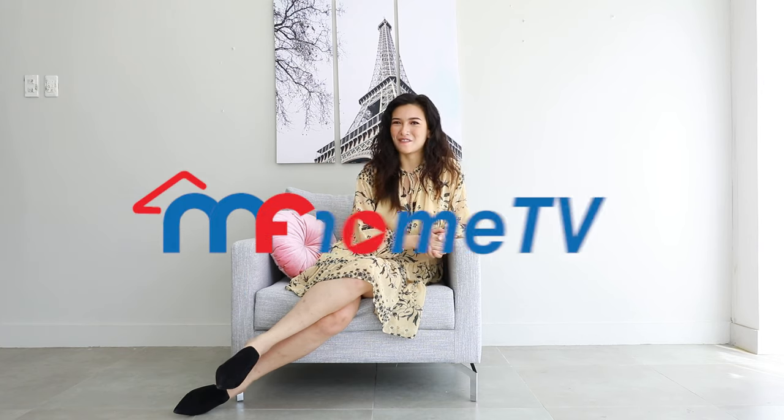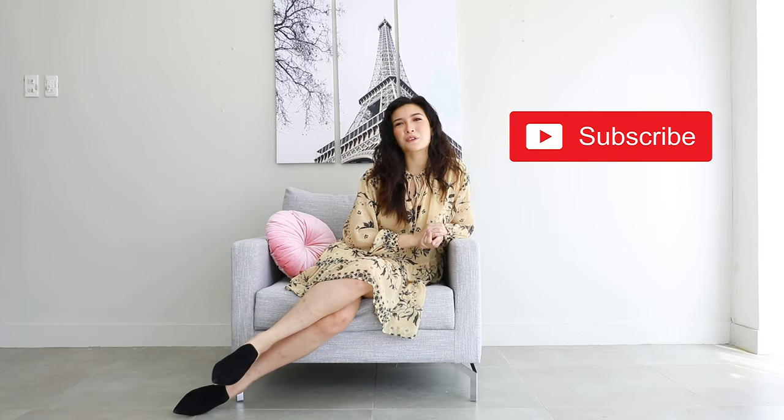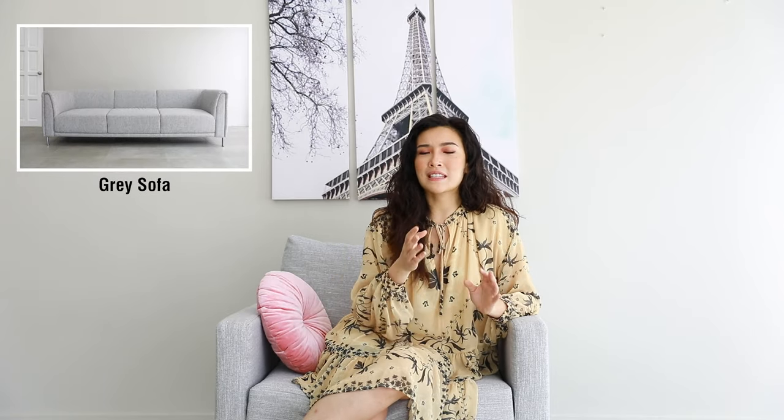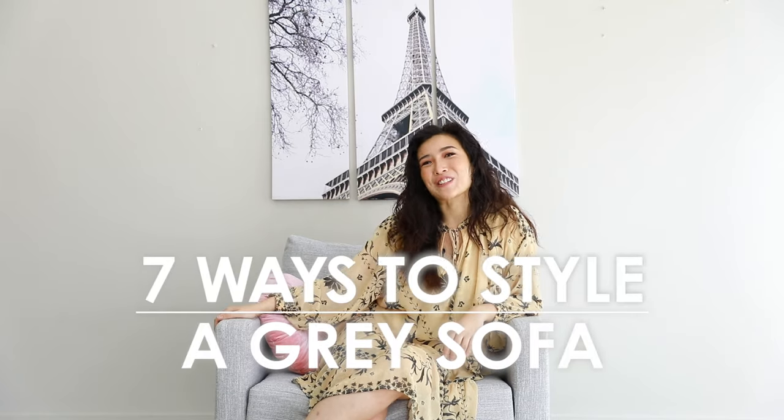Hey homeowners! Bianca here and welcome back to your favorite channel that gives you helpful design tips and great home decorating tricks, MF Home TV. But before anything, hit that subscribe button and show us some love. Today's episode will be talking about the most versatile piece of furniture in your home, the gray sofa. Less talking, more designing — let's get started. We've got the tips and we've got the tricks. This is 7 Ways to Style a Gray Sofa.